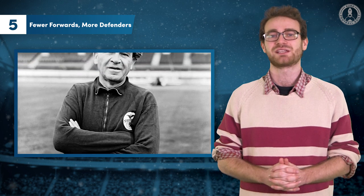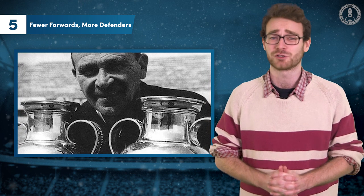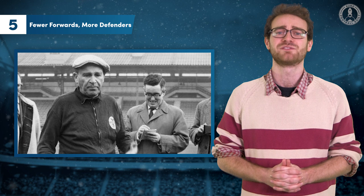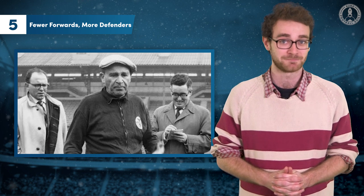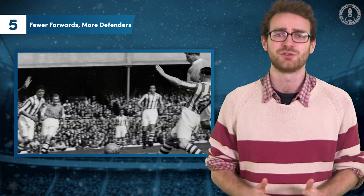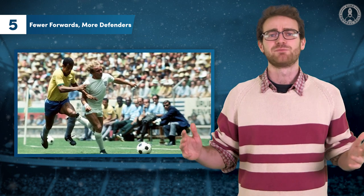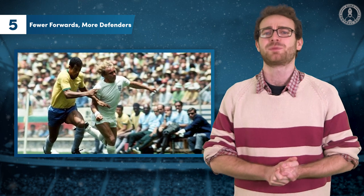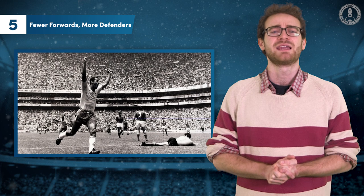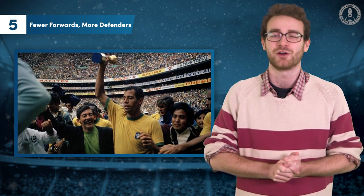By the 1950s, tacticians in Brazil and Hungary, like Bela Gutmann — who would lead Benfica to two European Cups — were experimenting with back fours and a relatively conservative four players up front. Increased standards of fitness enabled teams to use a 4-2-4, the two midfielders performing both attacking and defensive roles. The fullbacks became more sophisticated too, racing up and down the flanks to create overloads, a trend perfected and epitomised in right-back Carlos Alberto's legendary 1970 World Cup final goal.